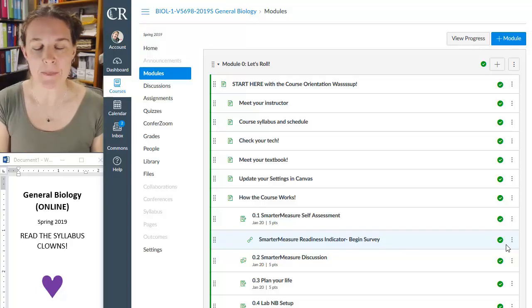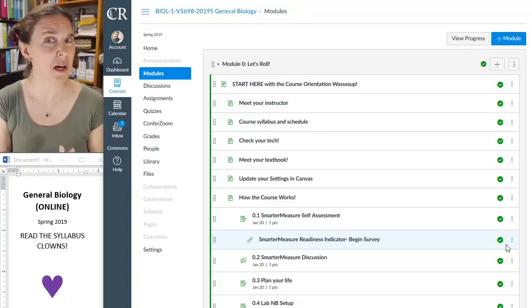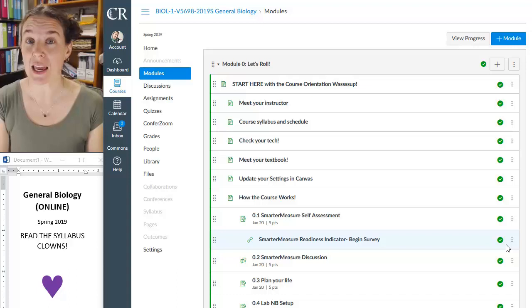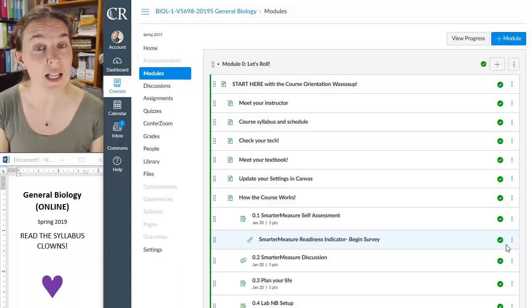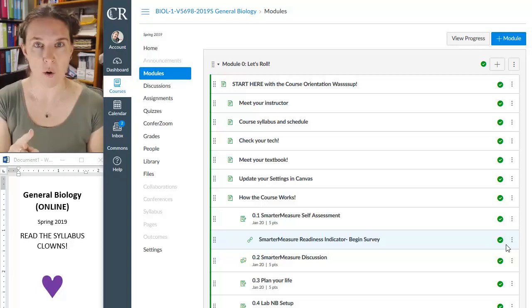I say that with full awareness that it's exactly the same content, same exams, same number of exams, same number of labs. Everything is the same about this online class when compared to my face to face class, but not having access to me or your peers makes it, I think, much more challenging.